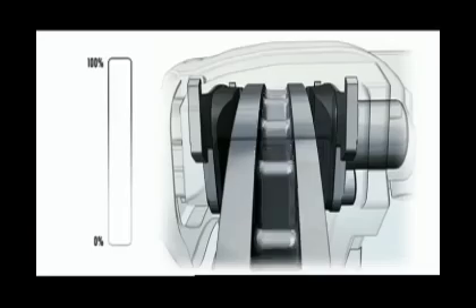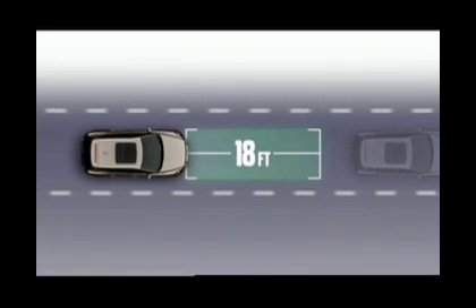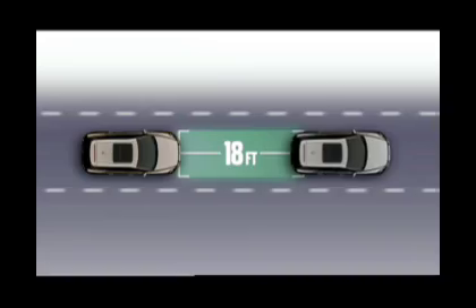It applies brakes at approximately 50% of the vehicle's full braking force. And it will only react to cars that are directly in front of you within 18 feet, as long as they are moving in the same direction or even cars that are not moving.